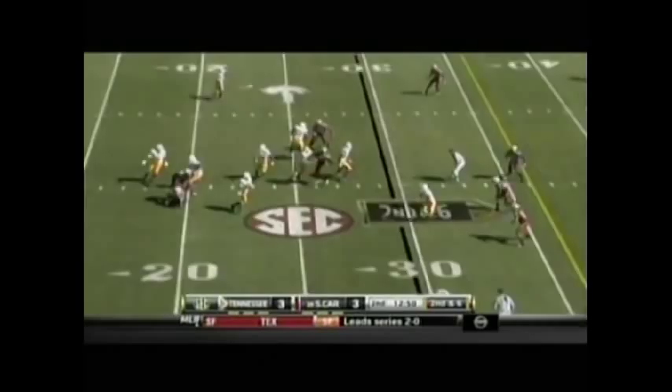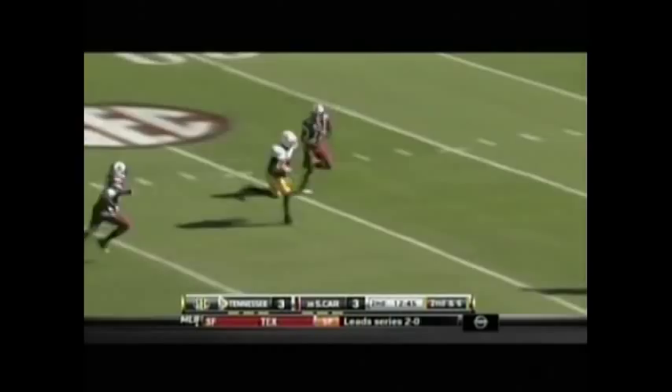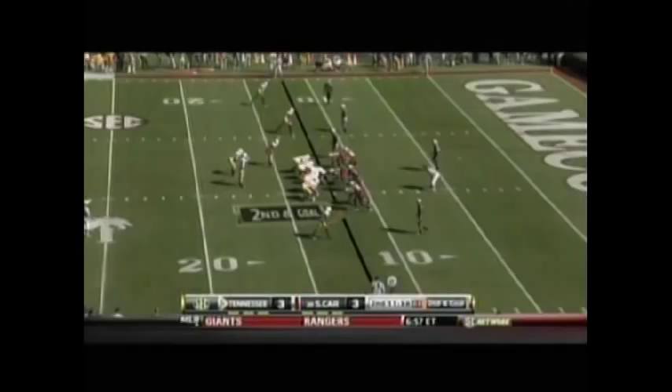Gerald Jones in motion. Sims — hit as he throws it — looking down the field for Jones. He has a man. Gerald Jones to the 15 with a stiff arm.